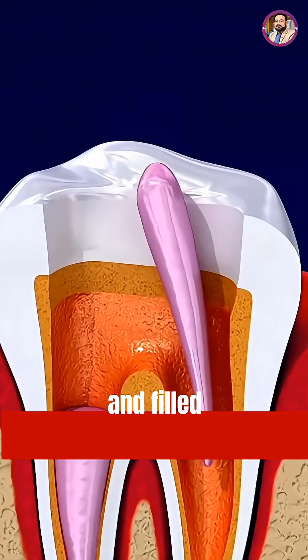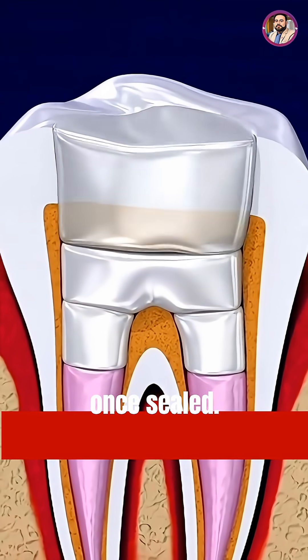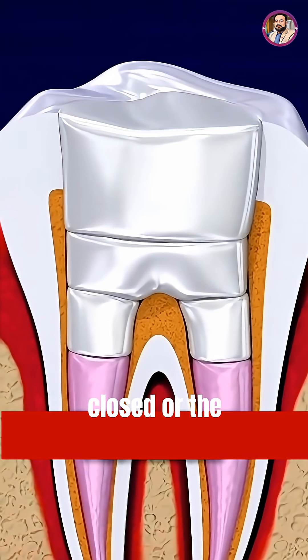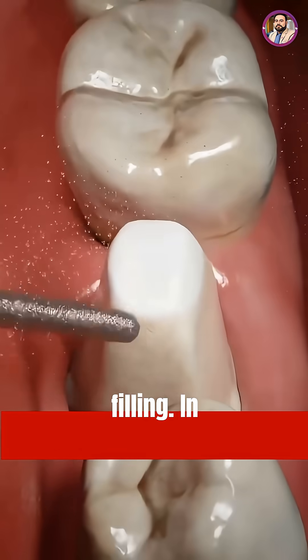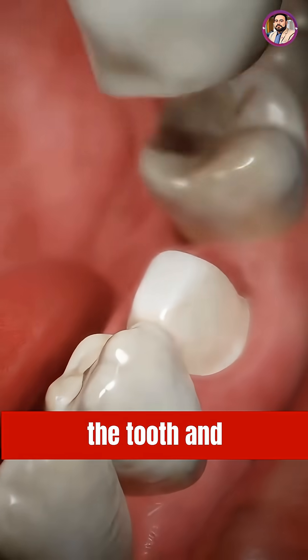The clean space is then filled with a flexible, rubber-like material that seals the canals and blocks germs. Once sealed, the tooth is closed with a temporary or permanent filling. In most cases, a crown is placed later to strengthen the tooth and restore normal chewing function.